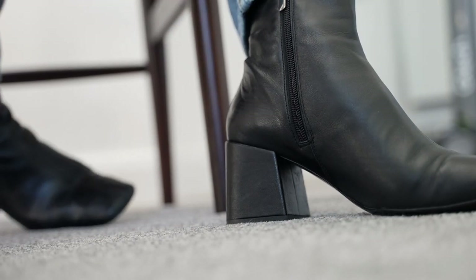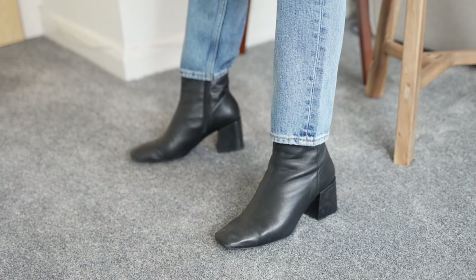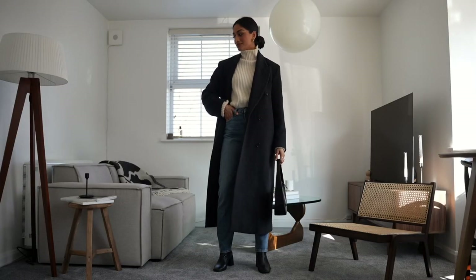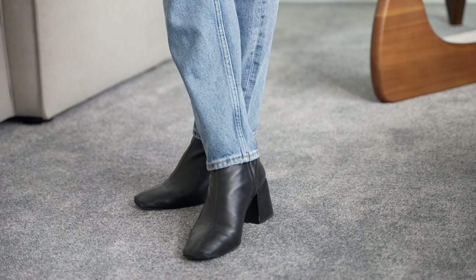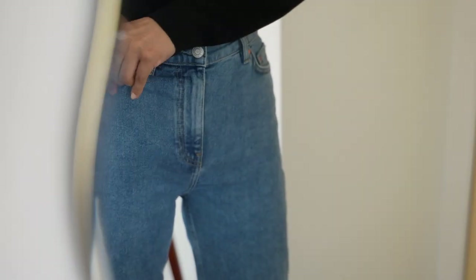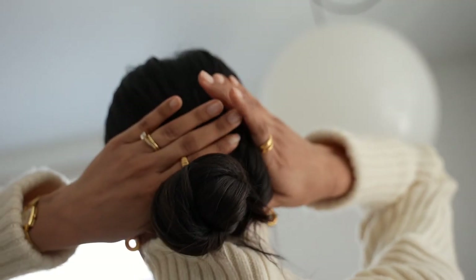What I liked about this particular pair was that it has a square toe — I find that made it a little bit more interesting and added a little edge to my very classic and simple outfits. I would pretty much wear these boots with anything and everything and for every occasion. Those are some of my favorite winter pieces — I hope you guys enjoyed this video and I'll see you in my next one!